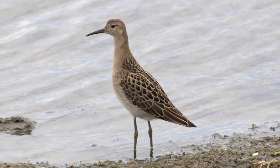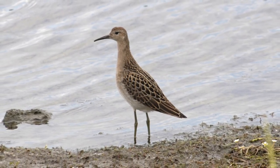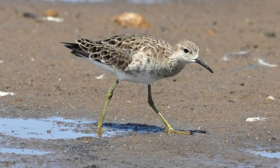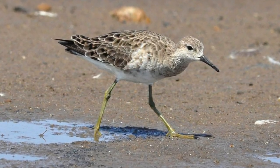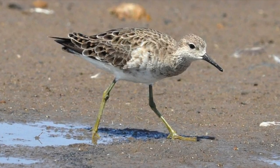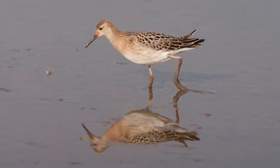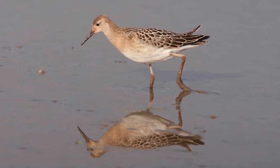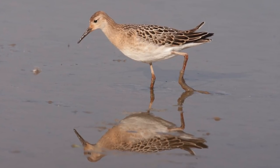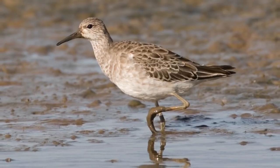Juvenile Ruffs appear in late summer and early autumn, particularly in August and September, and they show some quite different plumage characteristics from adults. They usually have all-dark bills and greenish-yellow legs. Like the young of many waders, the feathers of the upper parts are pale-fringed, creating a neat scaly or scalloped impression. These fringes usually start off warm buff-orange in colour, though they become paler as the autumn wears on and are eventually replaced.